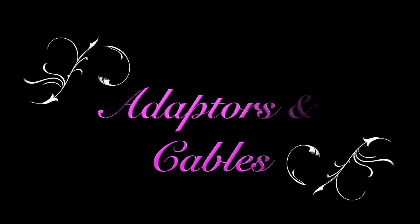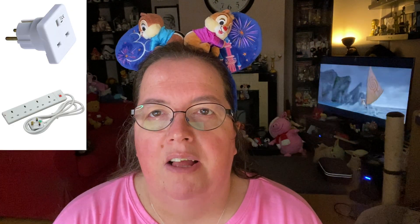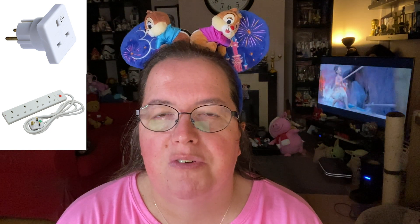We all have electronic devices these days and overnight we're going to want to charge them up so they're ready for the next day in the park. In the hotels generally you don't get very many places to plug your items in to charge overnight, and you may also find that the sockets you do find are in rather obscure places. Take with you a European travel adapter and a four-way power bar — that way you can always make sure that your devices are charged for your next day.